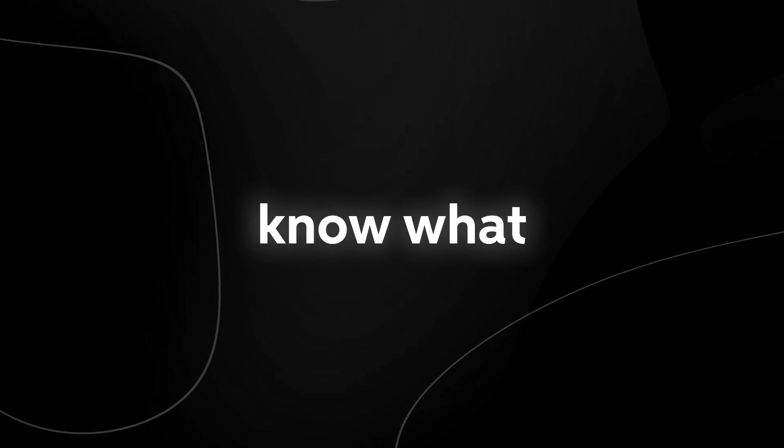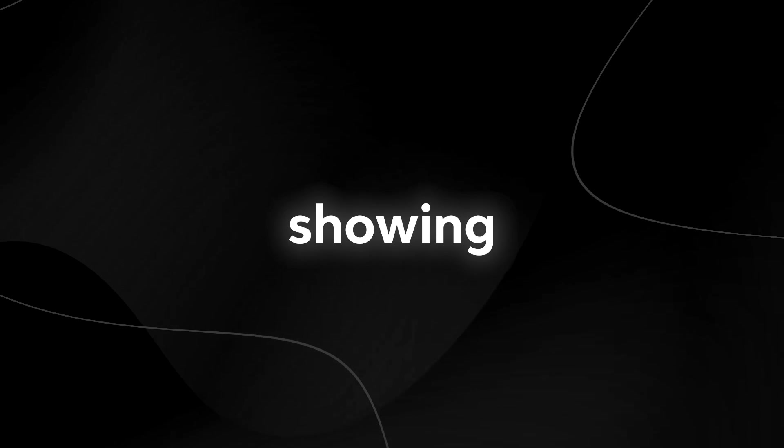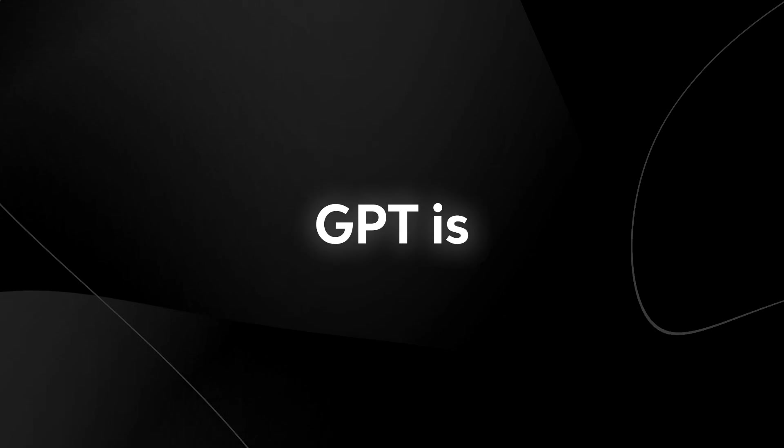I know many of you already know what Auto-GPT is, but I'm going to be showing you some of the insane applications that Auto-GPT is currently being used for, and how you can use those yourself.